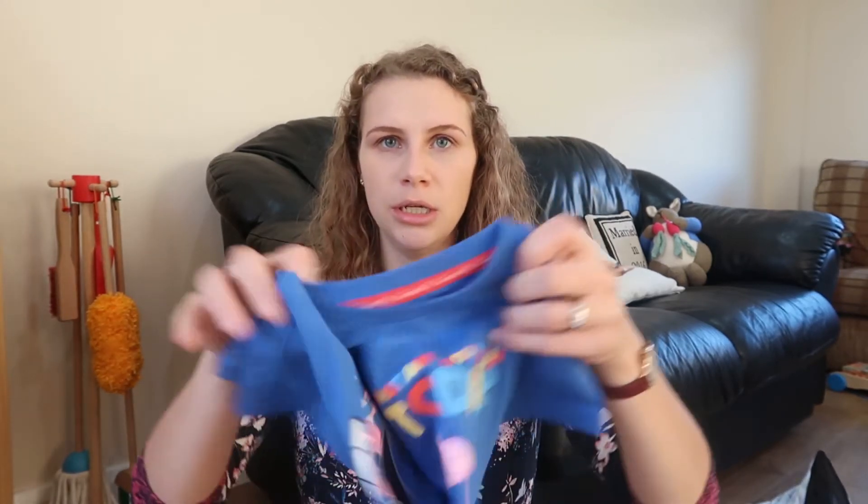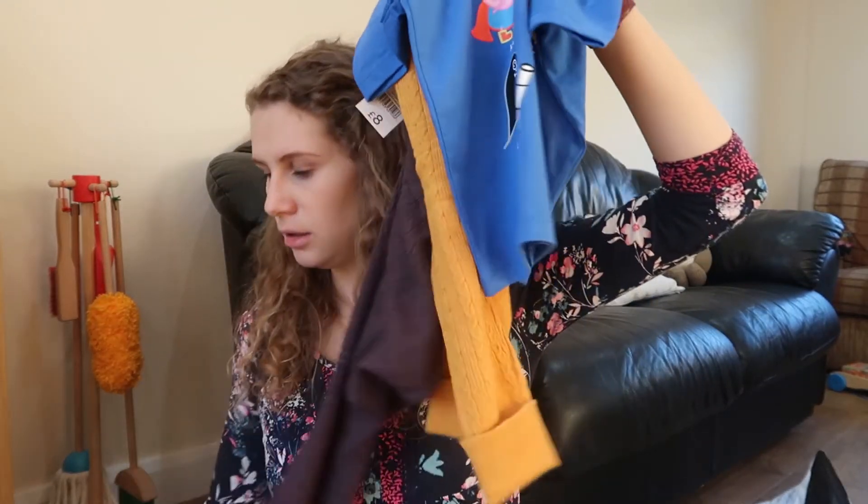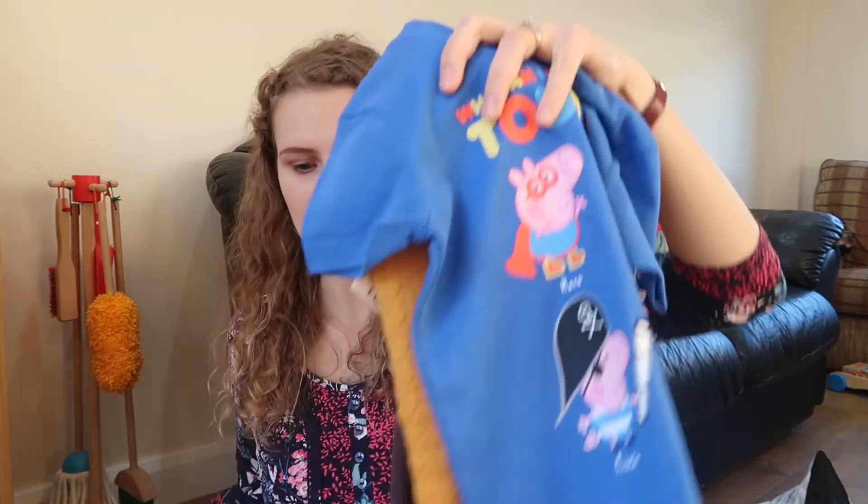That's everything I got — basically just things we really need. I'm hoping charity shops and market stalls open up soon so I can buy cheap stuff again. I'll link everything down below so you can check it out if you saw something you liked. I wanted to show the little outfit idea — a little Peppa Pig top with the mustard leggings underneath and either boots or these little shoes. I think that makes a really cute outfit. I hope you guys are having a good evening and I'll see you very soon, bye!